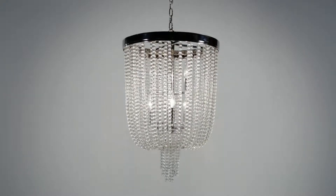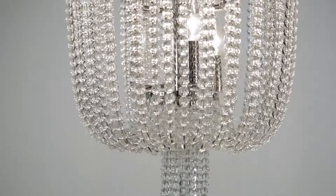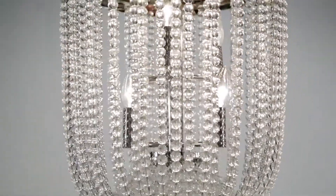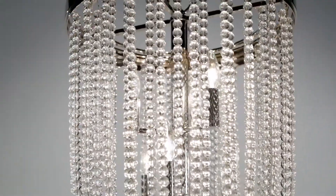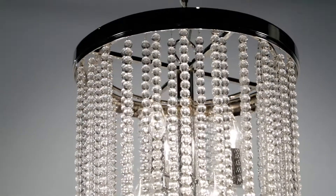Evoke the elegance and glamour of a jazz age ballroom with the opulent Royalton chandelier. Two strings of crystal beads cascade around the stacked candelabra light source from an extruded brass basket inspired frame, pouring down like a waterfall.